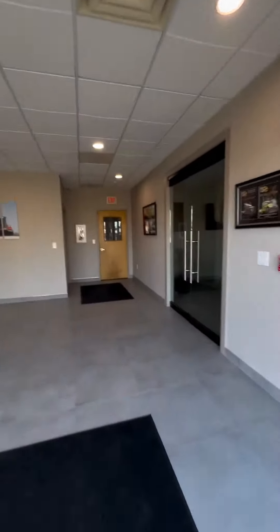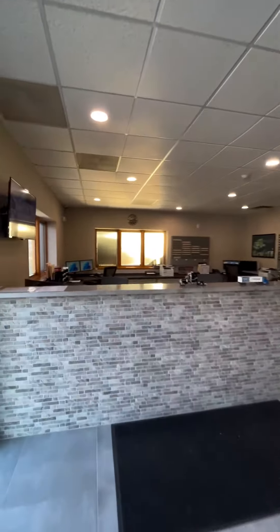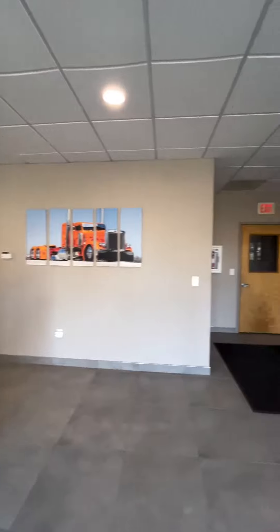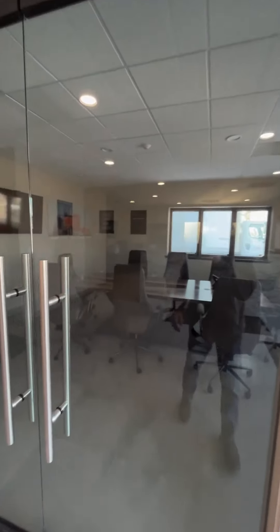As you enter the building, you'll enter into our front office area. View computer stations, and you'll see a picture of the beast. And then over to the right, we have our conference room where we have team meetings or meet with customers to discuss projects.